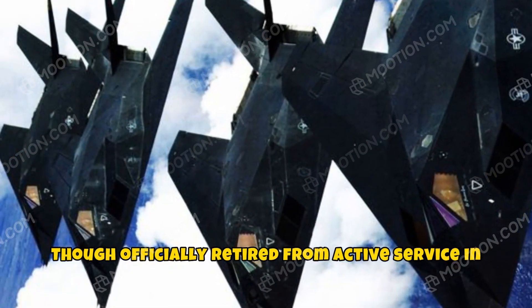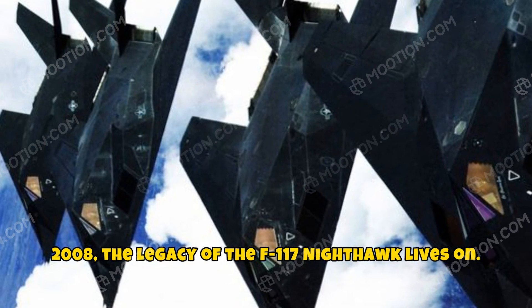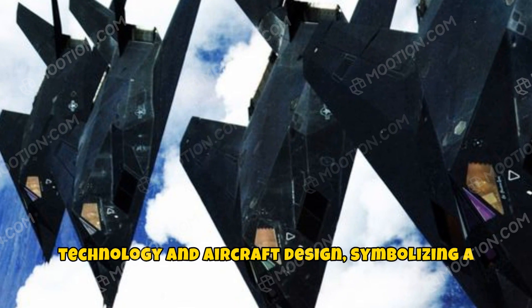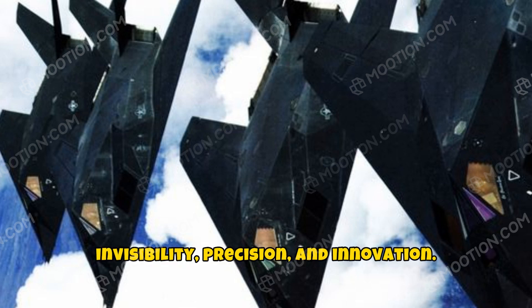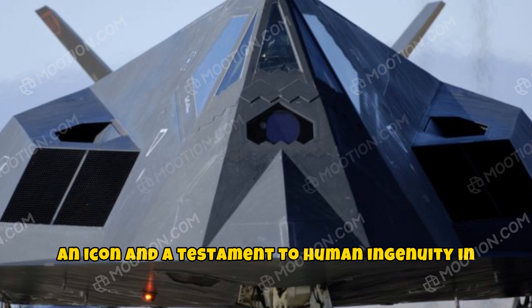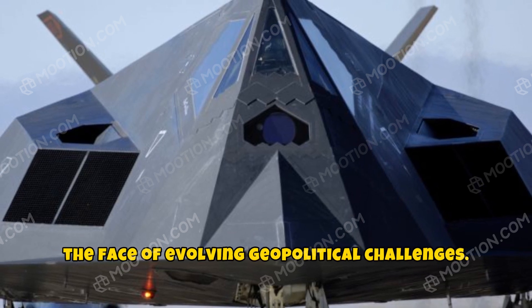Though officially retired from active service in 2008, the legacy of the F-117 Nighthawk lives on. Its influence can be seen in modern stealth technology and aircraft design, symbolizing a chapter in aviation history defined by invisibility, precision, and innovation. As a pioneer of stealth, the Nighthawk remains an icon and a testament to human ingenuity in the face of evolving geopolitical challenges.